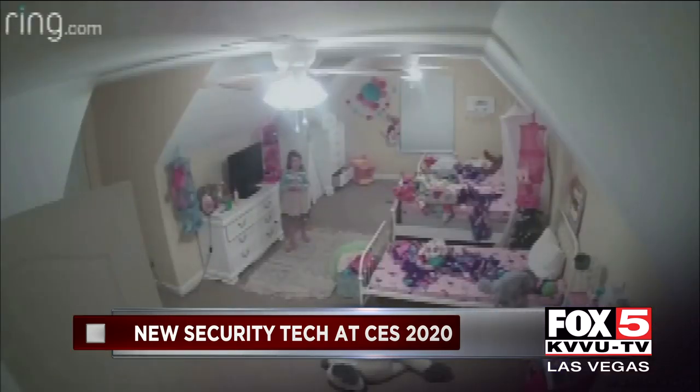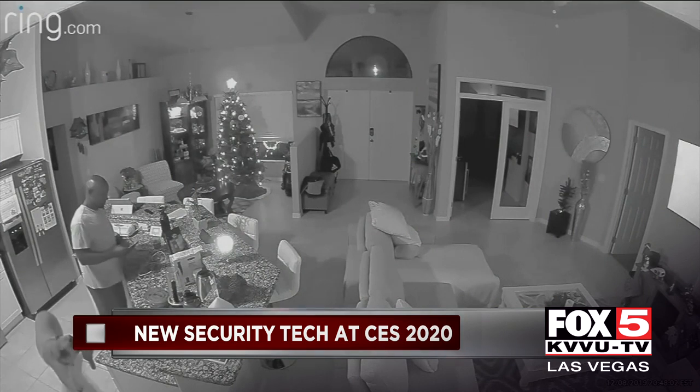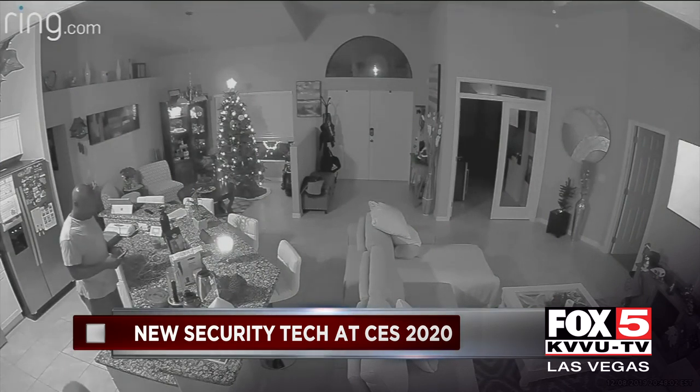You've probably seen the videos — hackers gaining access to home security cameras, taunting families: 'I'm your best friend. I'm Santa Claus.' In one case, a hacker even instructed a victim to bring up a web browser and type in a website.